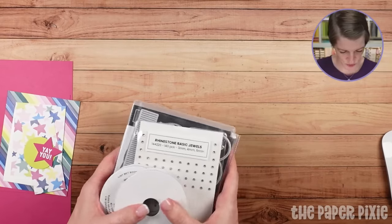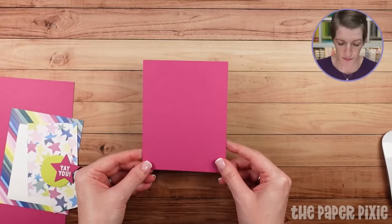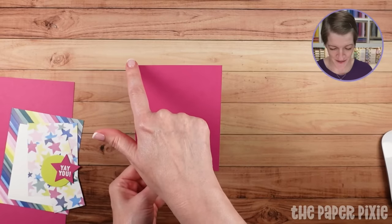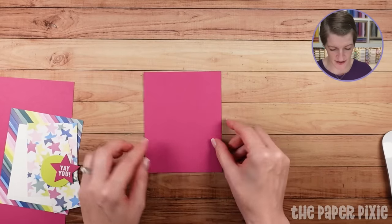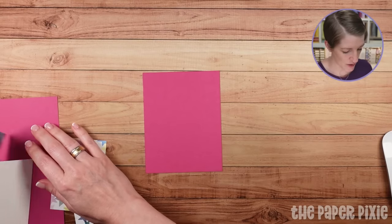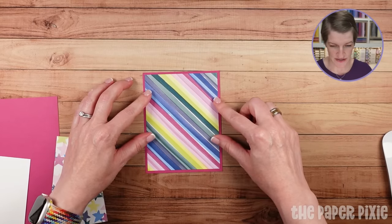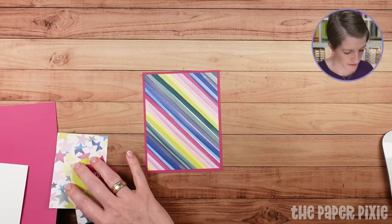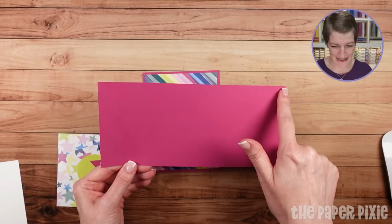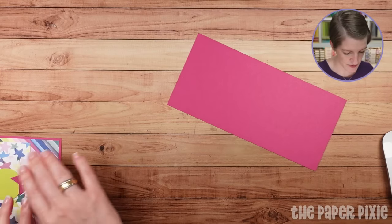For the fun fold card, we're going to start with a base of Berry Burst measuring 5½ by 4¼ — just a quarter sheet of cardstock. Then pick a fun pattern to lay over that measuring 5¼ by 4, and adhere it down to the Berry Burst base. We've got a piece of Berry Burst that measures 4¼ by 9, and I'm going to score that.